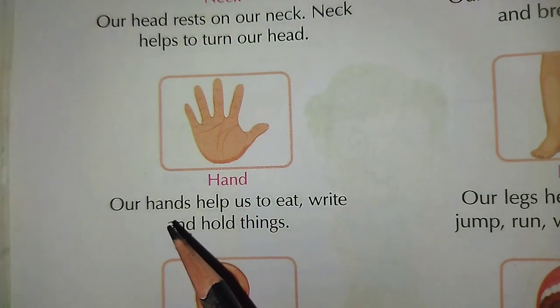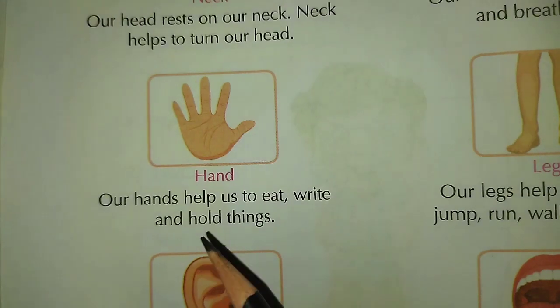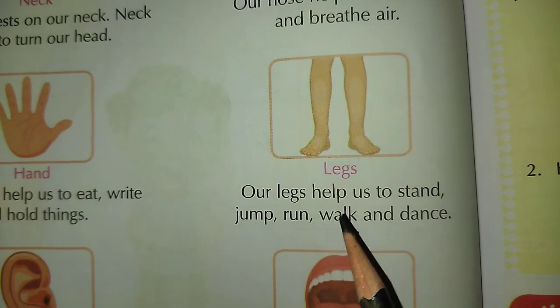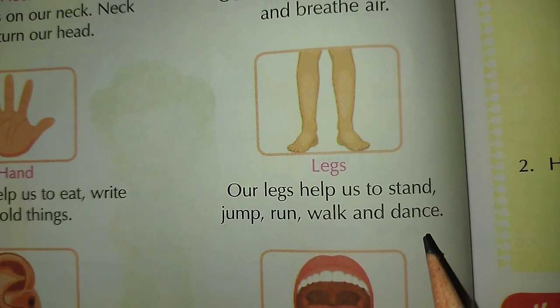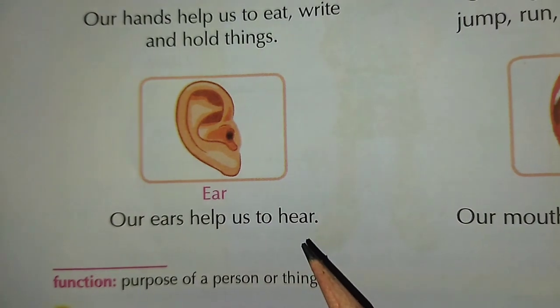Nose: Our nose helps us to smell and breathe air. Hand: Our hands help us to eat, write and hold things. Legs: Our legs help us to stand, jump, run, walk and dance. Ear: Our ears help us to hear.